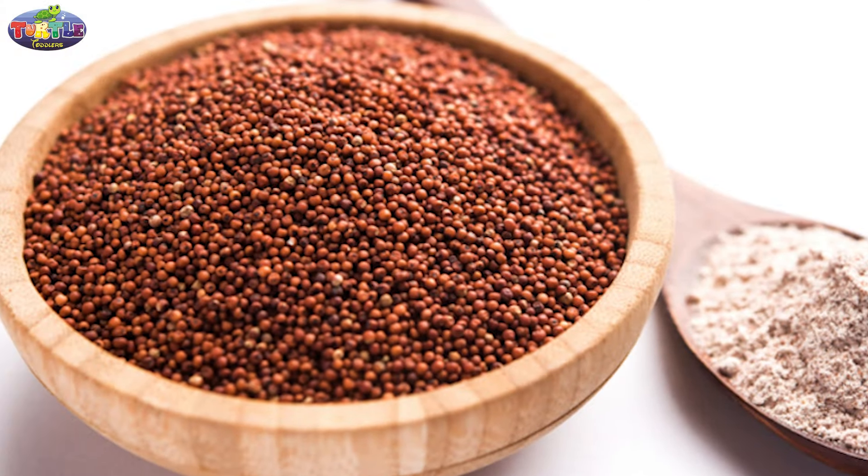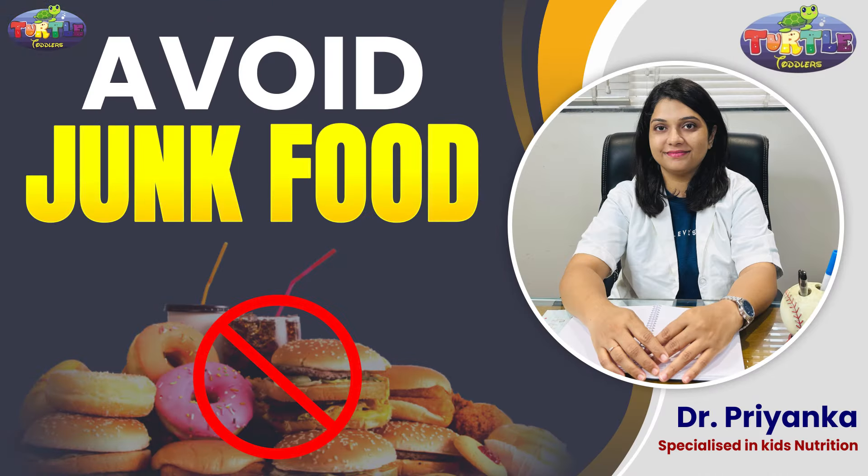Ragi, which is also called finger millet, is an excellent source of calcium and plays an important role in bone health. I have already explained one video on this supernatural tool called Ragi, so please refer to my previous video.